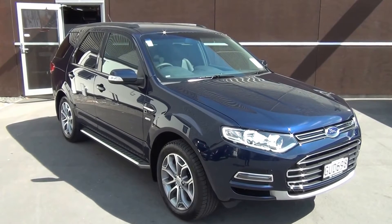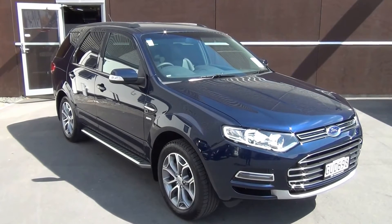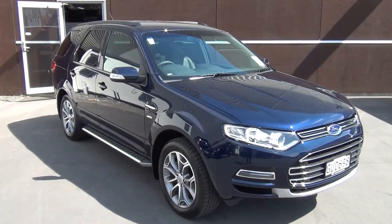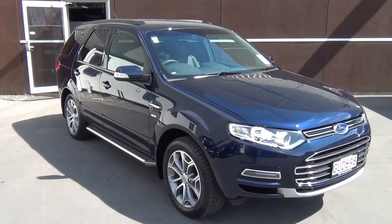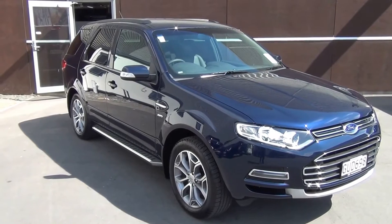This is a 2013 Ford Territory Titanium all-wheel drive diesel, presented for sale by Team Hutchison Ford in Christchurch. The vehicle has travelled just over 9,000 kilometres, and the colour is a deep navy blue called Vanish.